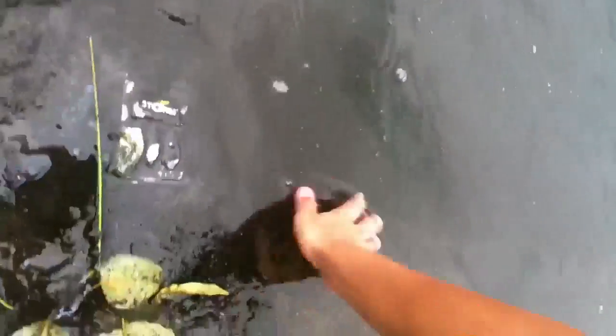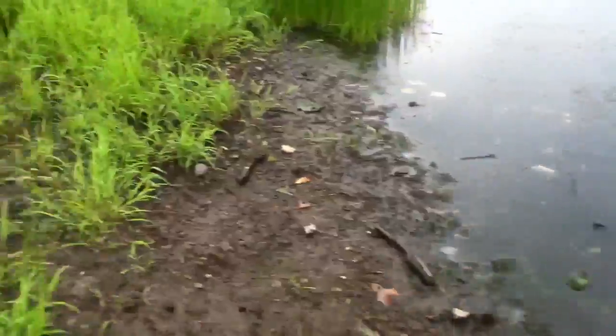Got away — jumped right under my arm. I'll get back to catching some more fish.